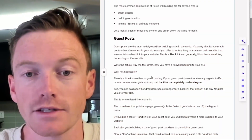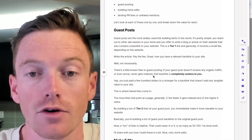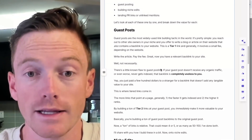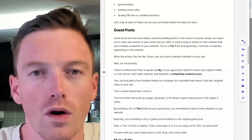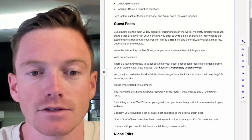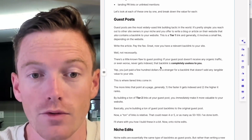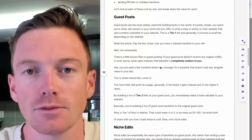Guest posts are the most widely used link building tactic in the world. You reach out to other site owners in your niche, you offer to write a blog or article on their website, it contains a backlink to your site plus probably a few other links to medical journals or even other pages on their site. This is a tier one link and generally involves a small fee — anywhere from $1 to $300 depending. Write the article, pay the fee, and now you've got a backlink. There's a little-known flaw to guest posts: if your guest post doesn't receive any organic traffic, or even worse, it never gets indexed at all, that backlink is completely useless to you. You just paid a stranger a few hundred dollars for a backlink that doesn't add any tangible value to your site.